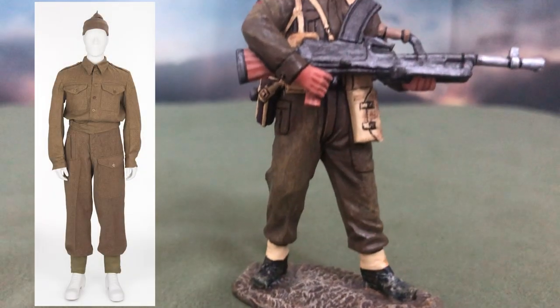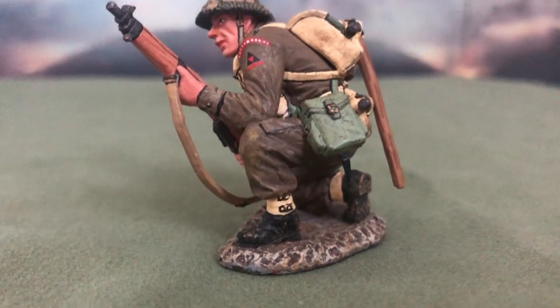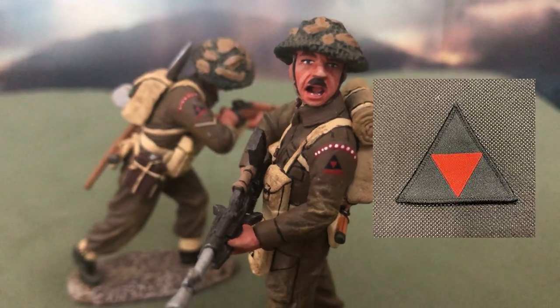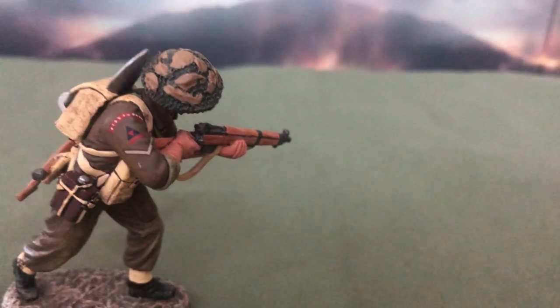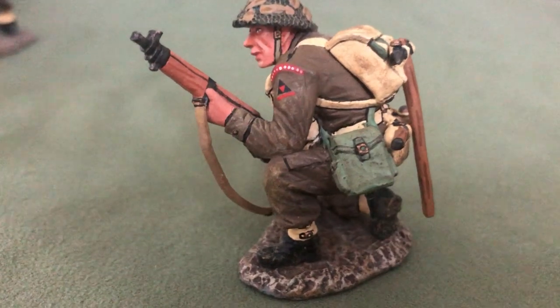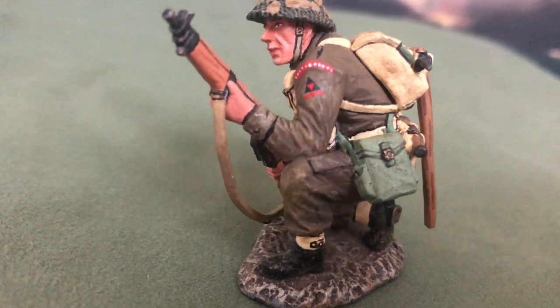They adorn the British No. 5 battledress uniform, which has been commonly but incorrectly referred to as the Pattern 37 battledress. On their shoulders we can see the 3rd British Division's insignia — a pattern of free design which included a black triangle trisected by an inverted red triangle. The design was coined by Field Marshal Bernard Montgomery during the Second World War to create an identity for the men of the 3rd Division. He hoped that having a unique emblem on their uniform would instill pride and a sense of identity in them.